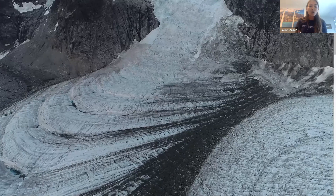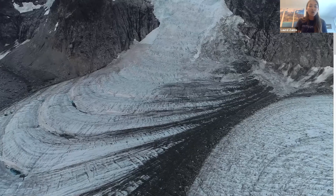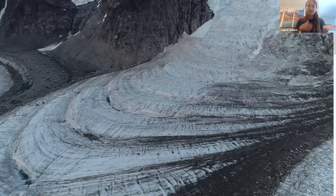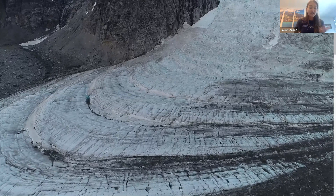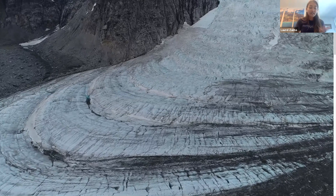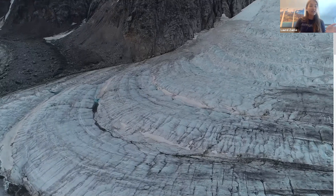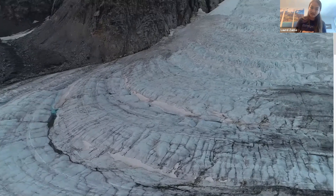Glaciers vary in size. Some can be small, like the size of a football field, while others can be dozens to even hundreds of kilometers long. When thinking about two key terms — glacier versus ice sheet — they're both types of land ice, but an ice sheet is a large glacier that has to be greater than 50,000 kilometers wide, which is about 20,000 miles. So that is huge.